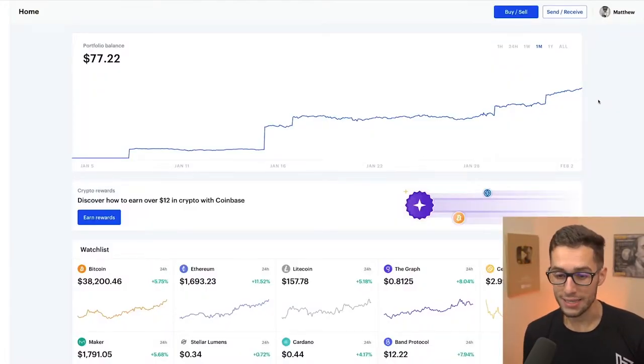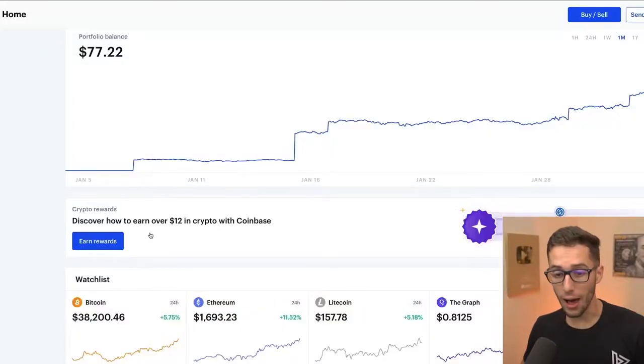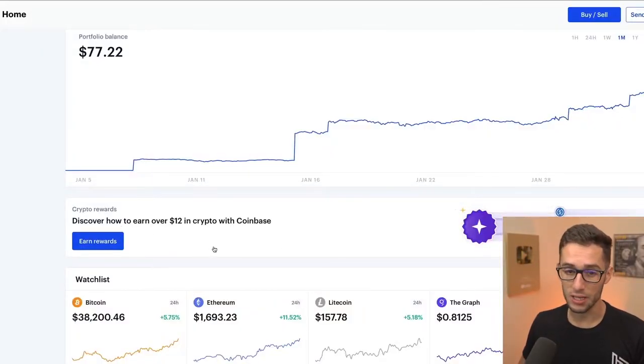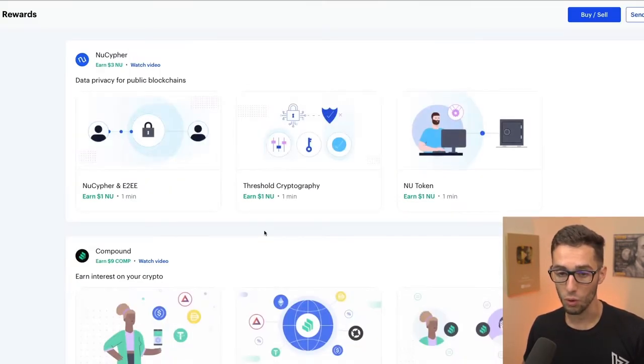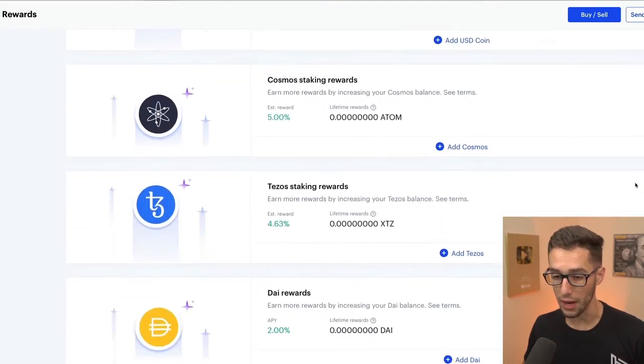Let's not waste any more time — let me hop in and show you step by step how to do this. All right, so you're in your Coinbase account and you can see here that I have $77, and a lot of that is actually from these crypto rewards you can get on Coinbase. You go down and click earn rewards and then you'll see a list of different rewards you can earn within Coinbase.